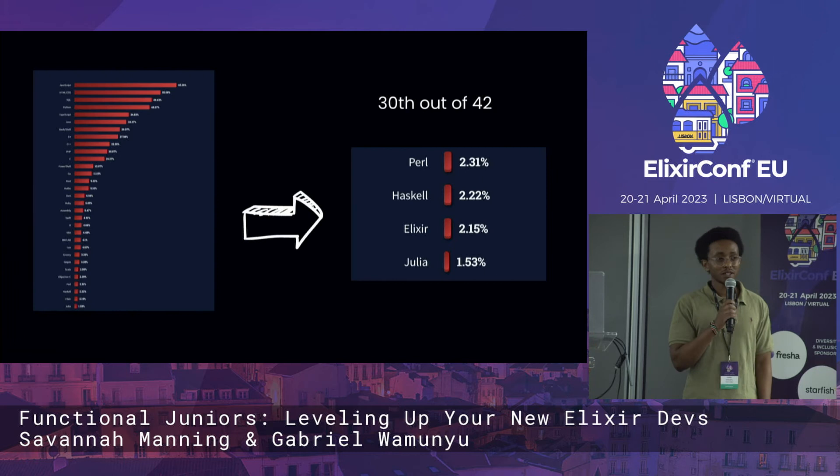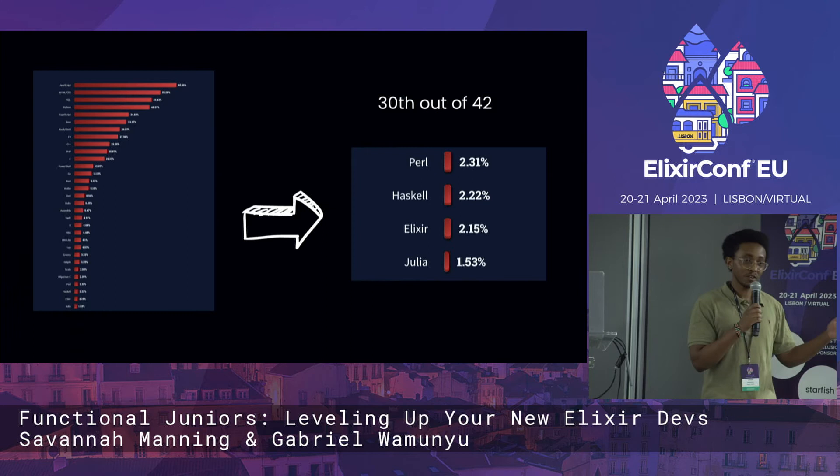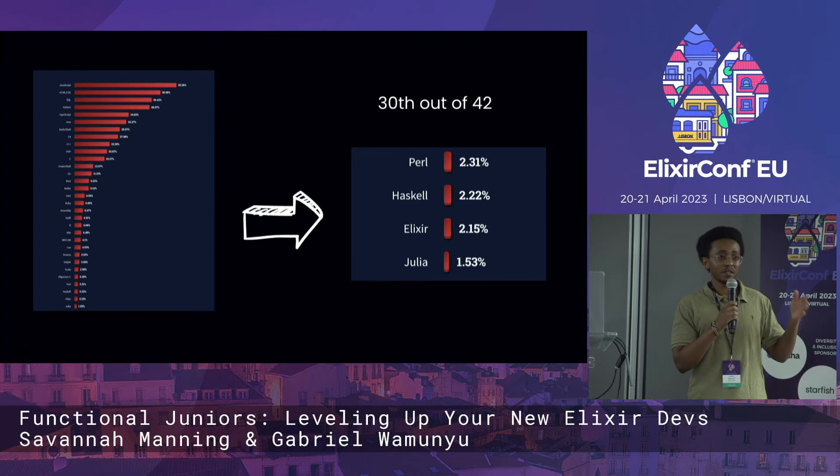However, we found something startling on the same 2022 developer survey. Despite its popularity and the love Elixir and Phoenix have, it still ranks very low — 30th out of 42. Now, this doesn't mean a language that ranks low doesn't have its place. All this means is that we have a great love for Phoenix at 83%, but it's ranked low. Basically, we can capitalize on this difference and bring more people into the community.